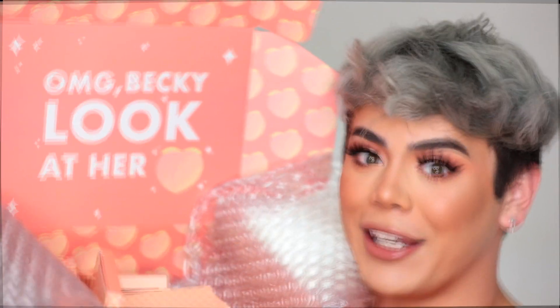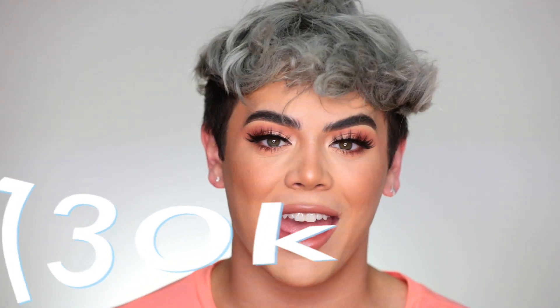Hi everyone, welcome back to my channel! It's your favorite diva here. Today I am super excited to be doing another review — kind of a review, kind of a get-ready-with-me, kind of a tutorial — with the new ColourPop Peaches collection. OMG Becky, look at her peach! I'm so excited. The packaging is everything. I love love love peach makeup, it's just my go-to. I also want to give a big thank you for 130K — last video I was thanking you guys for 100K and now we're at 130K!